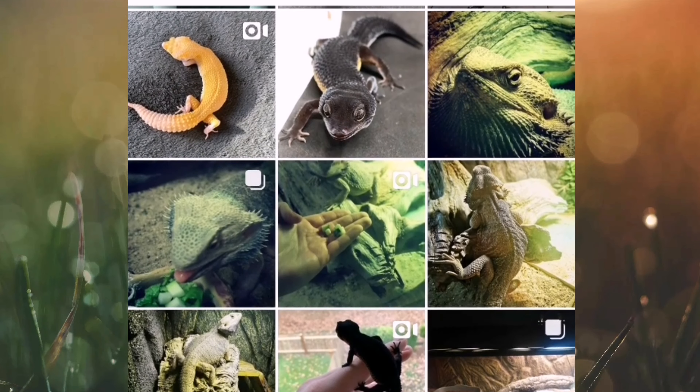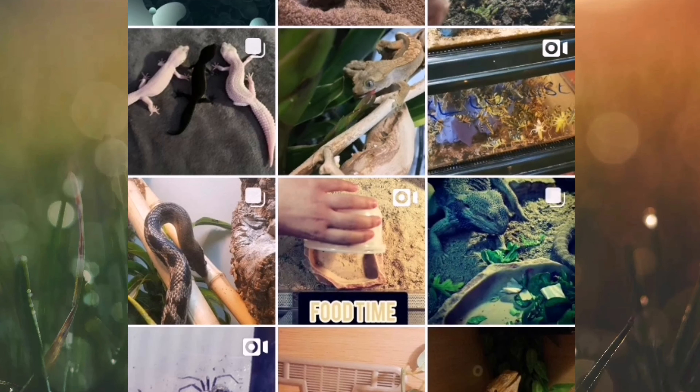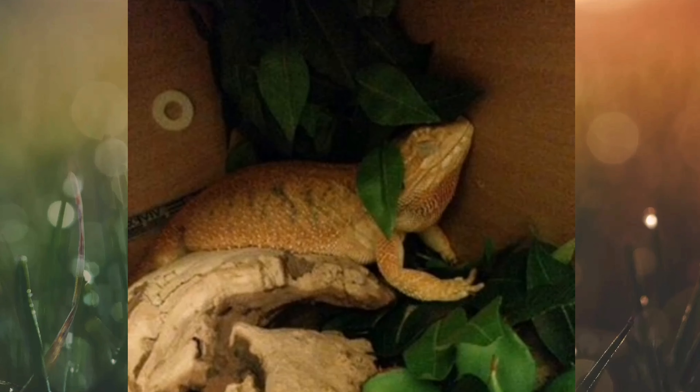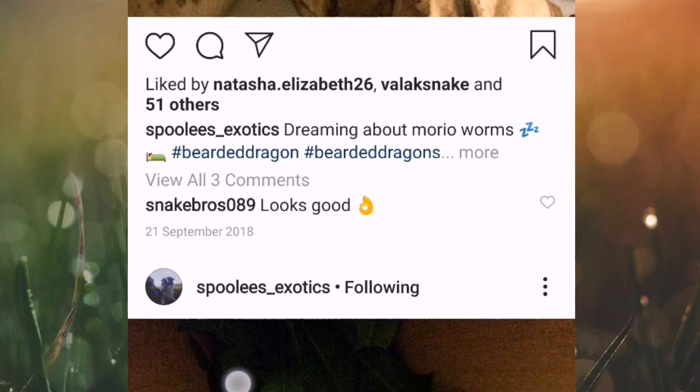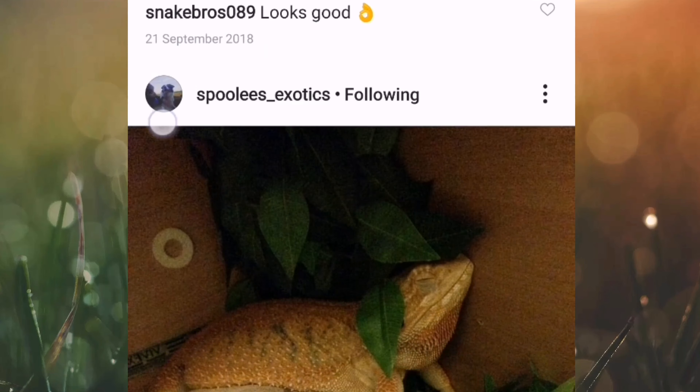Let's get straight into the show. I'll show you some of the best ones from last week as well. This first one is new this week — the caption is 'This is how I like to sleep.' Look at that bearded dragon, just fast asleep, chunky little thing. That's from Spoolies Exotics — amazing Viv Exotics vivarium, I love them.